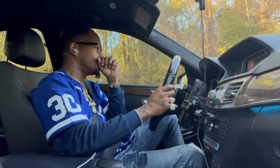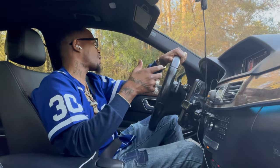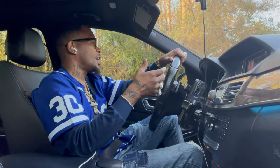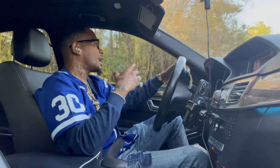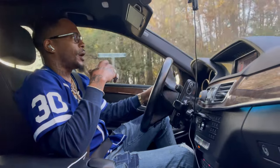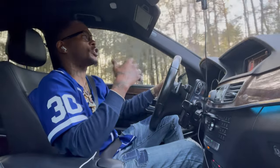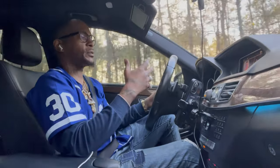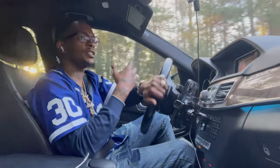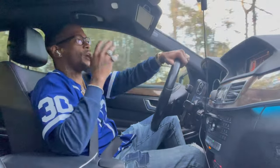If I have something I've got to drive to, I'll be in this vehicle. If I'm going to a lunch meeting and I don't want to appear wealthier than the people I'm meeting with, but still want to pull up with something very respectable and classy, then I'm going to drive this car. This car is immaculate.